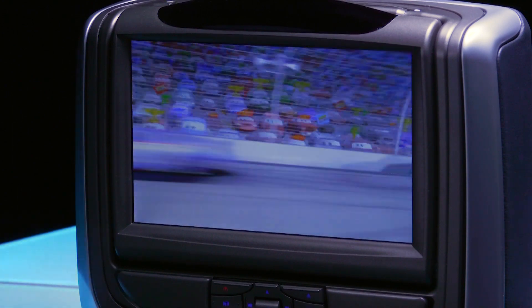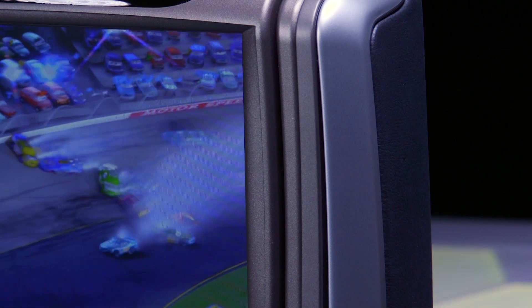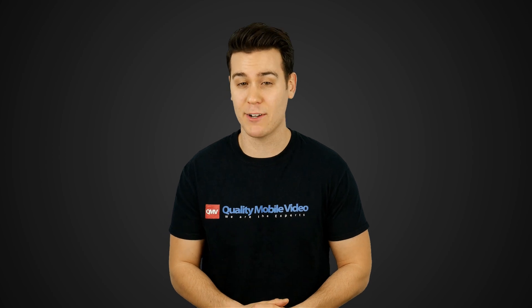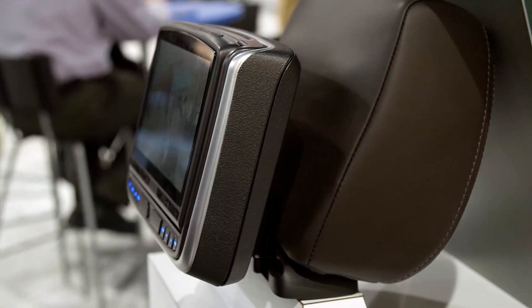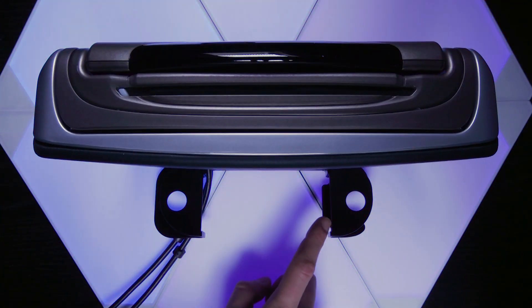These headrest monitors are made for vehicles with active headrests, which cannot be removed because they are specially designed to move forward in the event of a car accident. This action decreases the distance between the headrest and the passenger's head, decreasing the chance of serious whiplash.